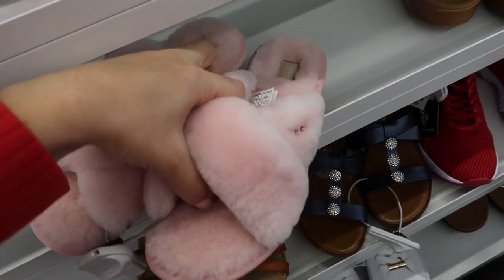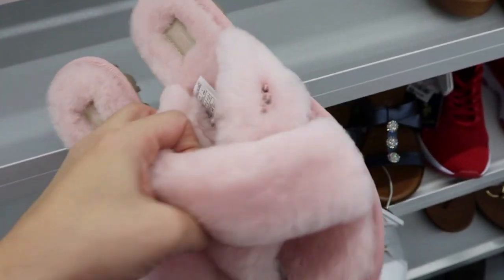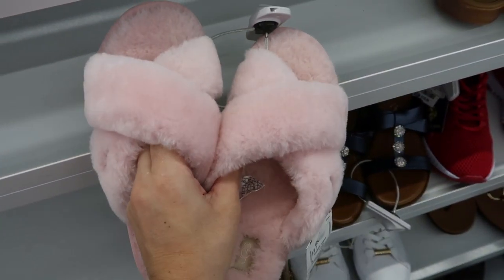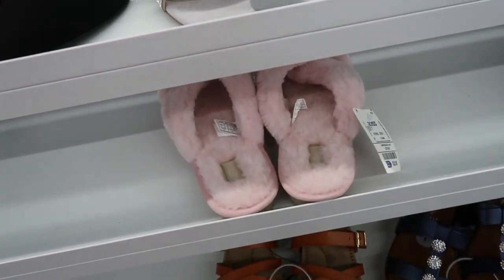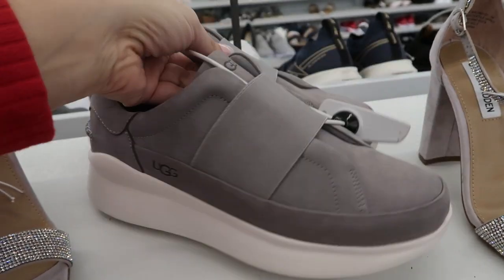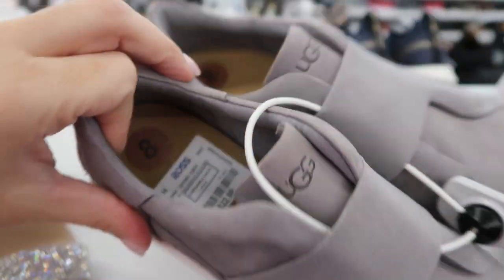There are some little pink Uggs for $32.99 — I think these are my daughter's size, I should probably get them for her for Christmas. Here's another pair of Uggs — these are sneakers. The leather on them feels really nice but they're not like sheepskin. These are only $22.99.